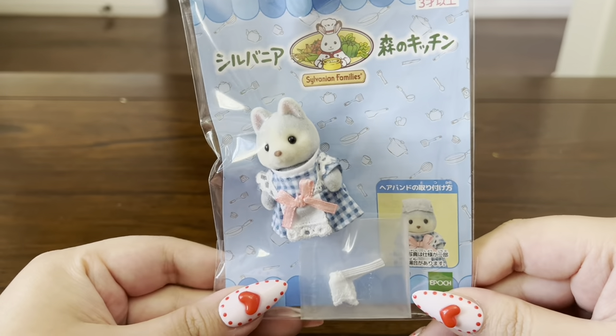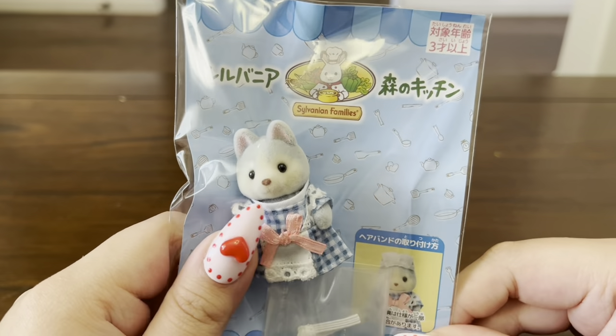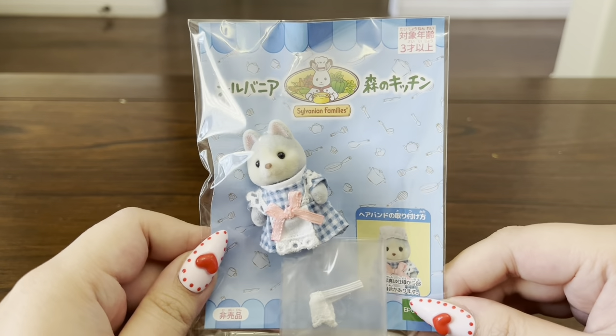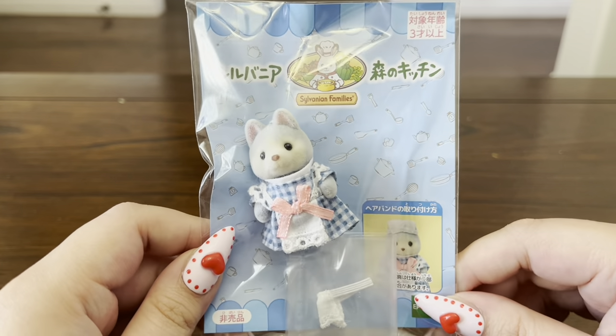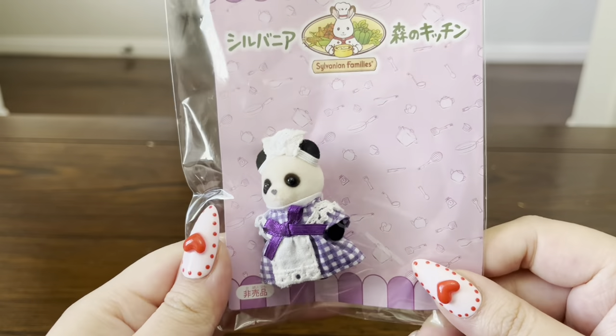The first one I wanted to share is this baby husky waitress, which is actually one of the newest ones in my collection — I believe it was one of their most recent releases. Even though it's new, it's definitely one of my favorites. I really love the husky family and I also really like the colors on her dress. She also has a little waitress hat here in a smaller bag.